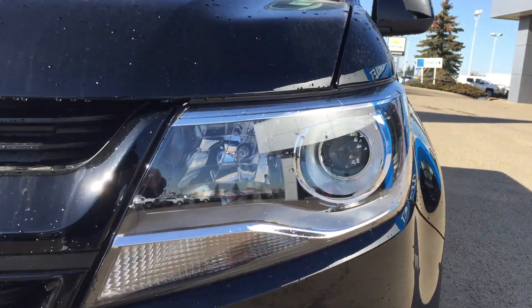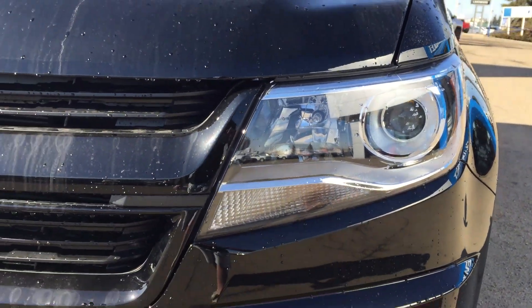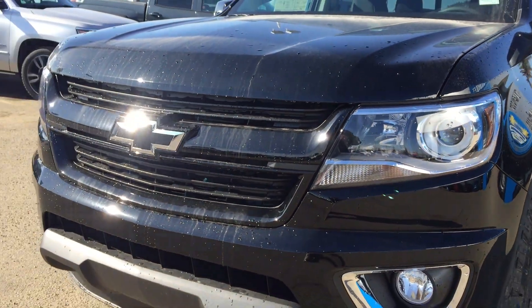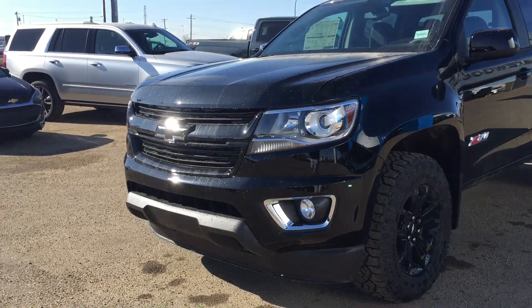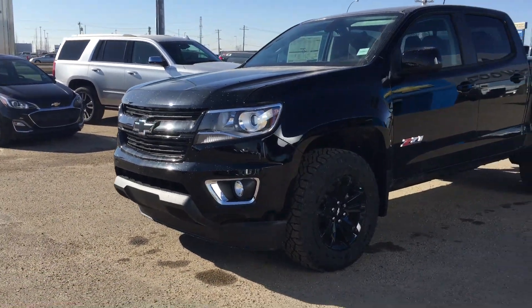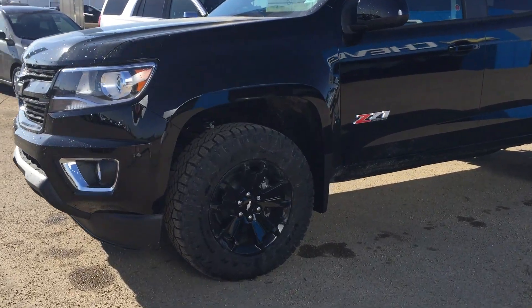Over here you do have the wraparound headlamps with the projector as well as that LED strip to give maximum brightness. The grille is a split grille with black and the black bowtie — one could say it is a black bowtie affair. And over here you've got all-terrain tires, because of course this is a Z71.